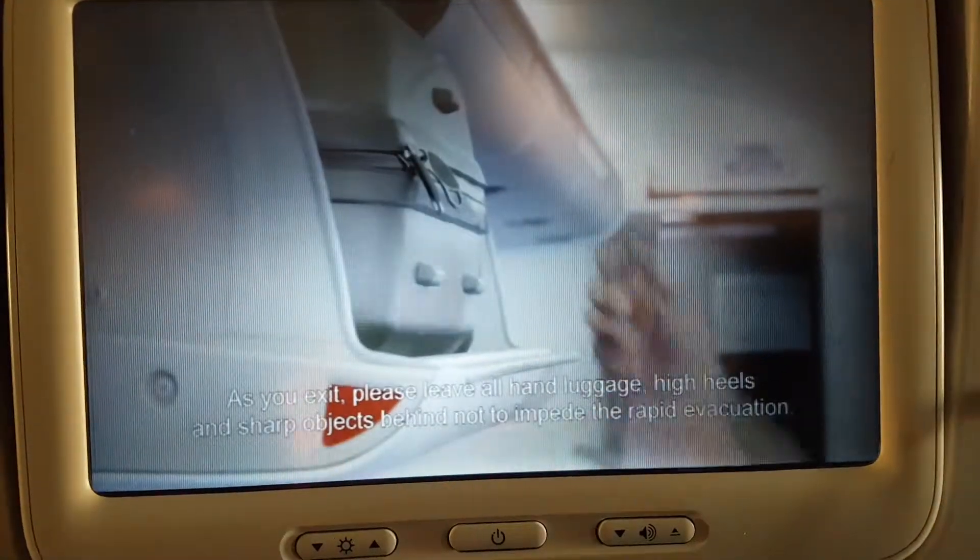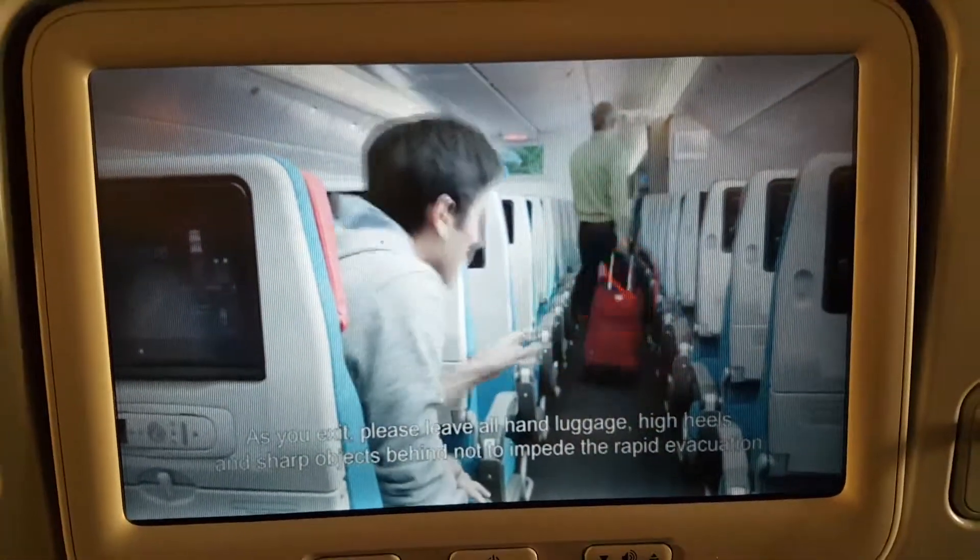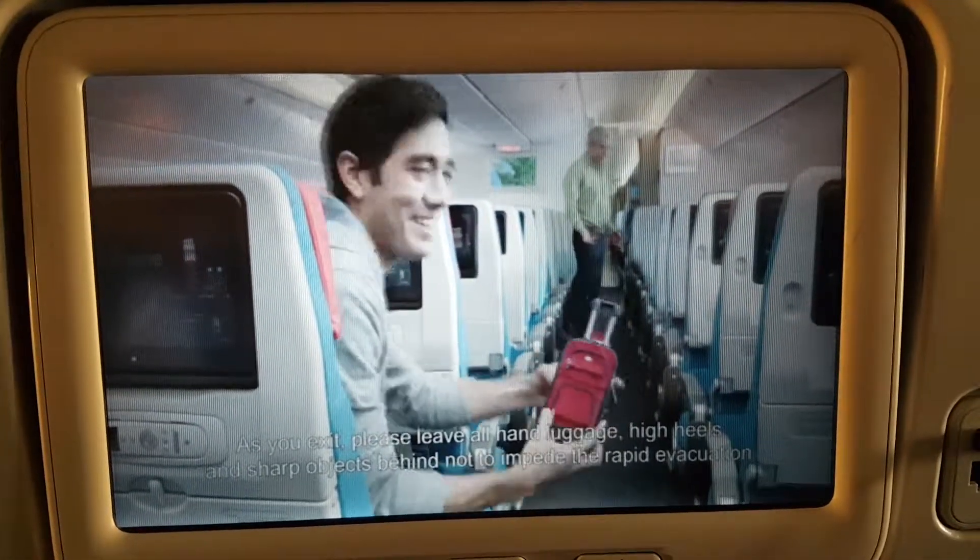At the exit, please leave all hand luggage, high heels, and sharp objects behind, so as not to impede the emergency evacuation.